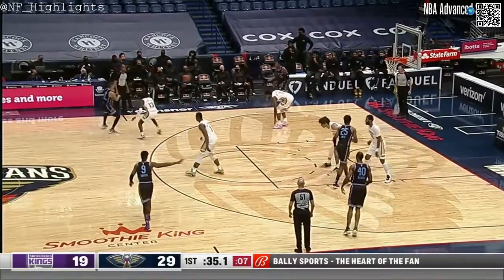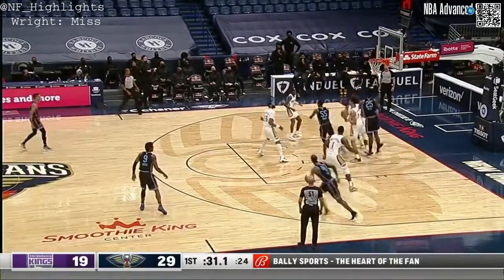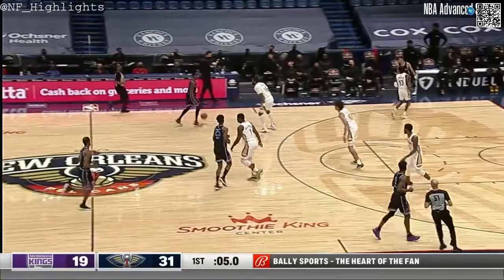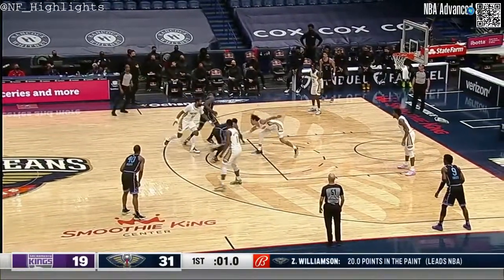They get one more stop, get the ball back. It'll be DeLon Wright and Jackson will clear it away. What a finish on the scoop. DeLon Wright — will they get it off in time?